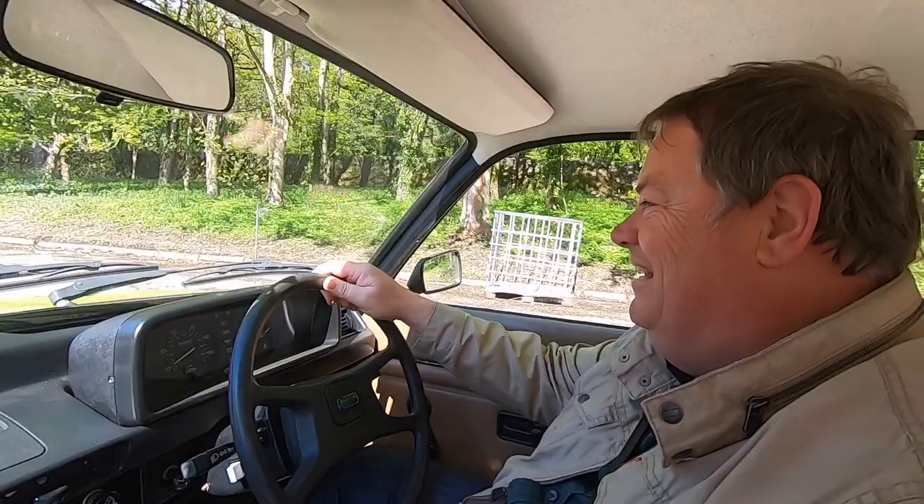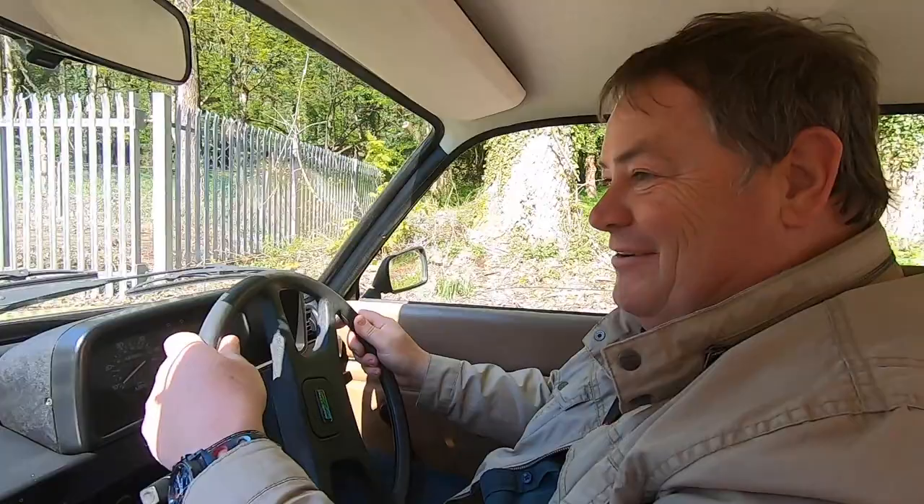Yes, baby, I'm driving an Austin Allegro and I can't believe it. This is a little experience you can do — how many motor museums can you turn up and actually pay to have a drive in a car that's on display?